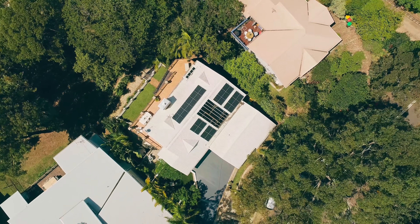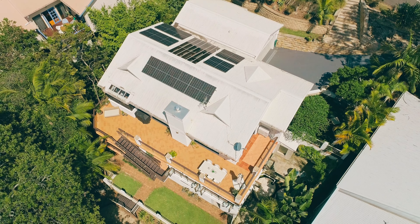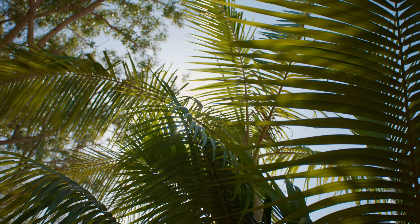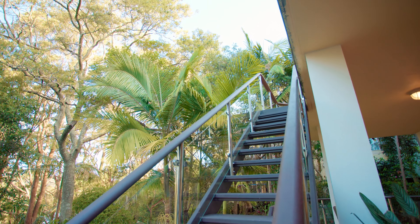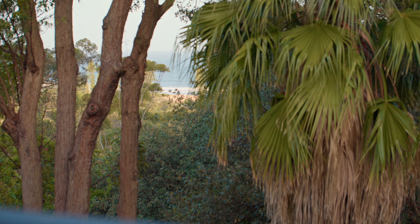The property was built 30 odd years ago and still presents to this day as if it's only just been constructed, but it sits in the land like it's been there for 100 years. They're always surrounded by natural bird life and trees, and they've got this beautiful little glimpse of Avoca Beach through the trees where they can see the surf break.